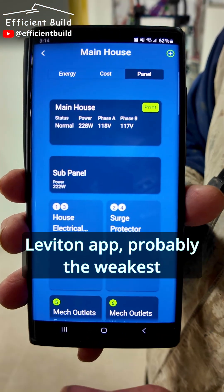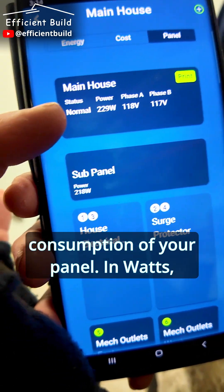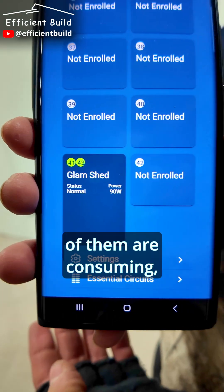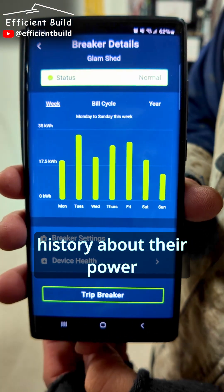Here's the Leviton app, probably the weakest point of the entire system. You can see here the entire power consumption of your panel in watts. You can look at your individual breakers and see how much each one of them are consuming. Click on them and you get a little bit of history about their power consumption. Pretty awesome.